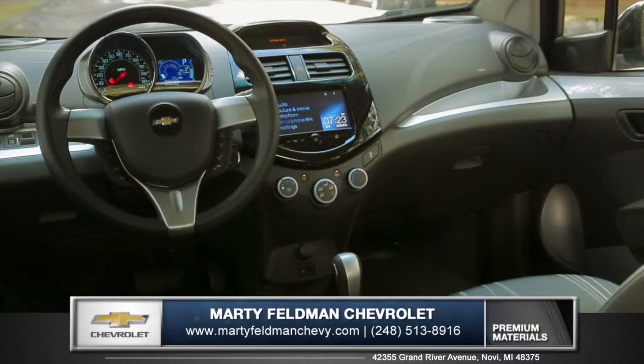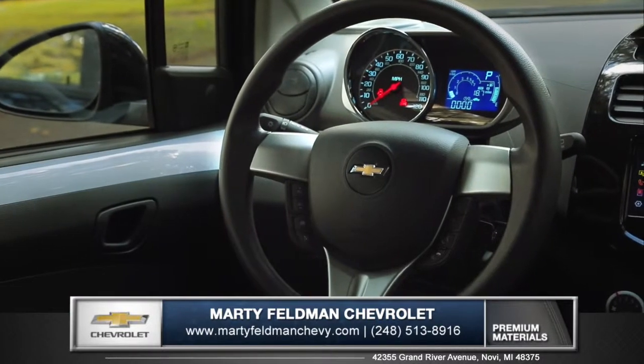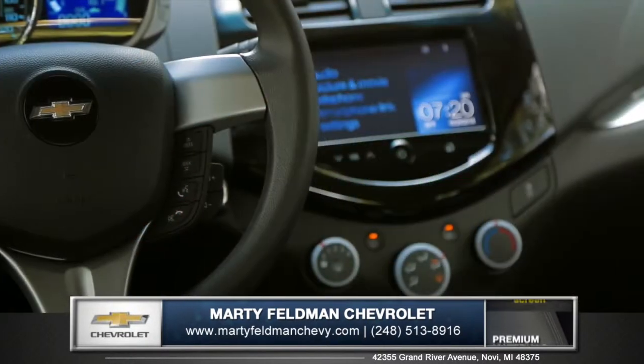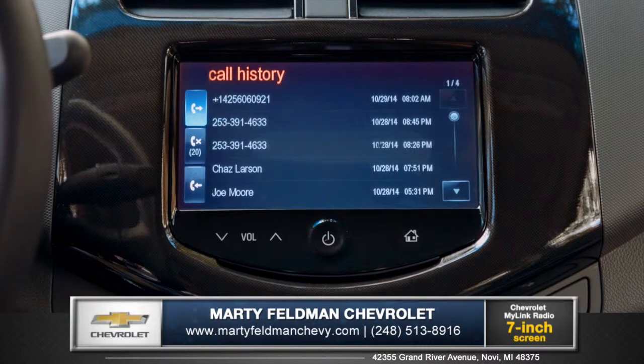Inside, the Spark offers up an array of comfort and technology features. Available heated leatherette seats and a sporty motorcycle-inspired instrument cluster keep you engaged. Available voice-activated Chevrolet MyLink technology keeps you fully equipped and connected to your music and phone.